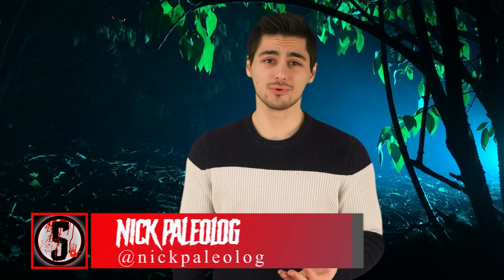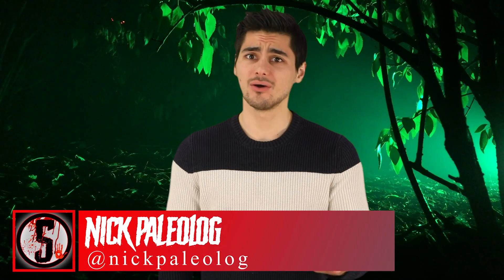From frogs that you can literally look through to underwater creatures that glow, here are the top 5 terrifying hybrid creatures created by scientists.